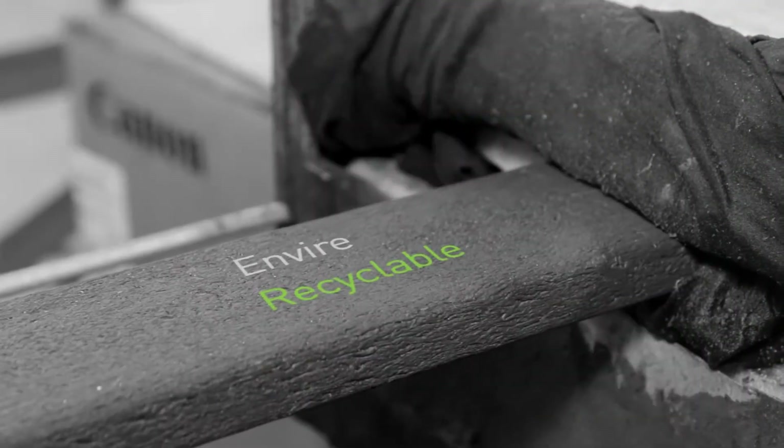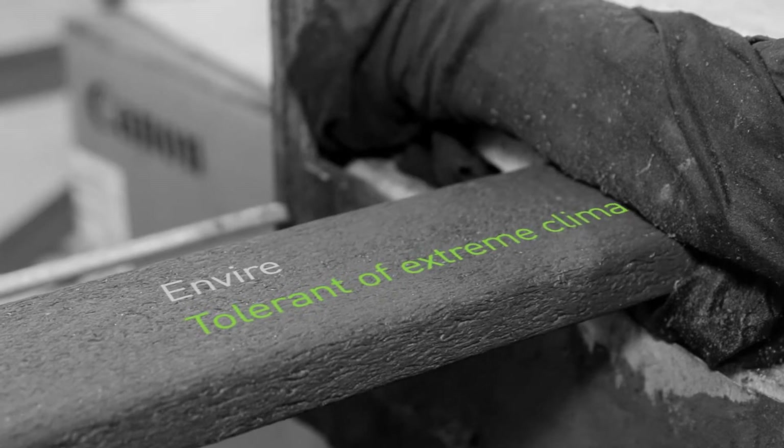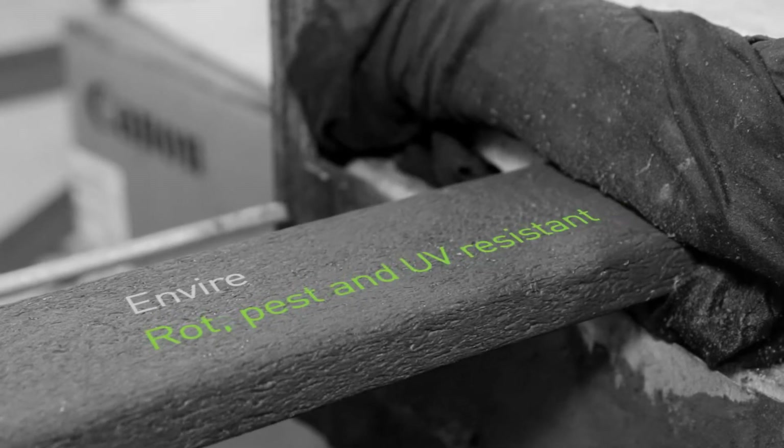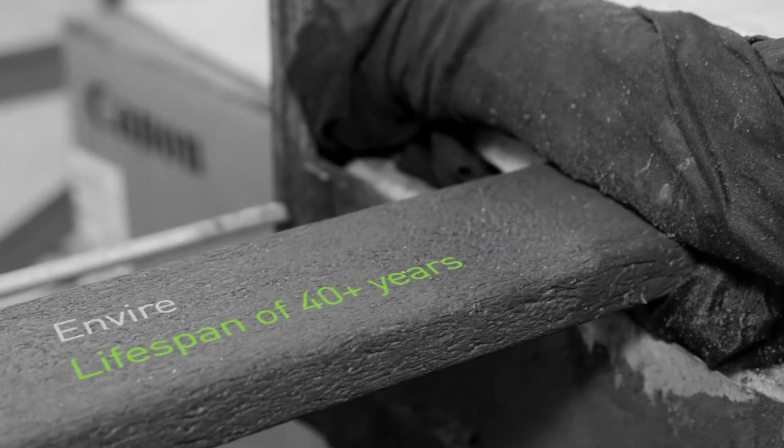Enviar is the brand name for our recycled plastic products. Made from local agricultural waste plastics in Mildura, like vine covers, Enviar is extremely strong and durable against weather, termites and high usage.